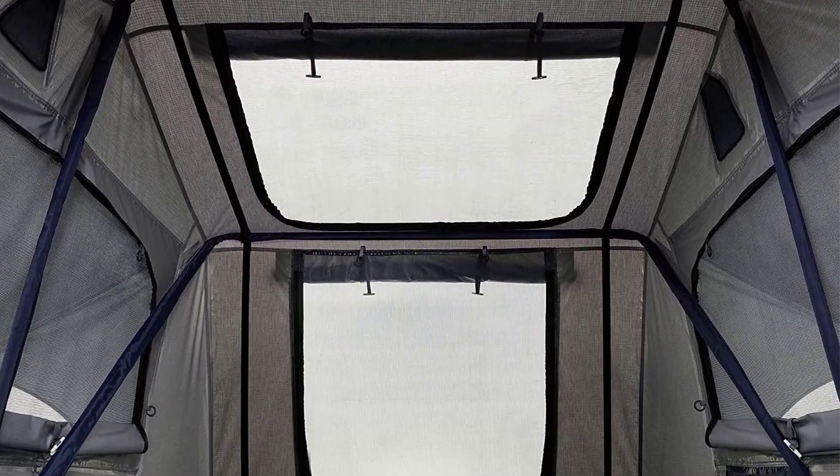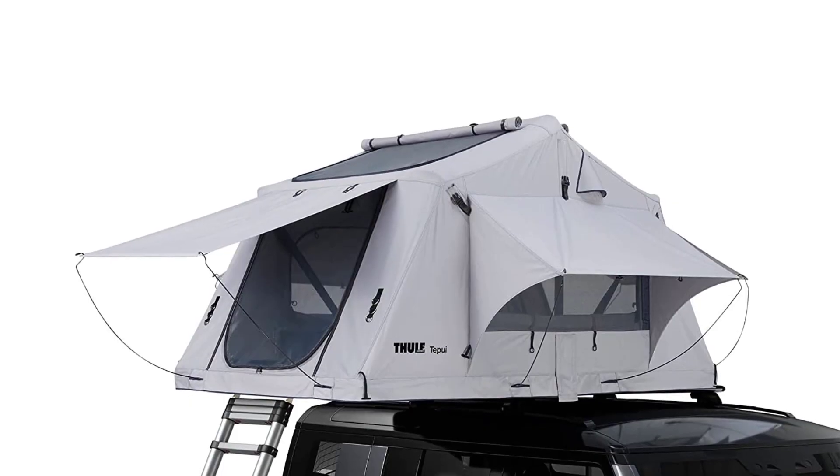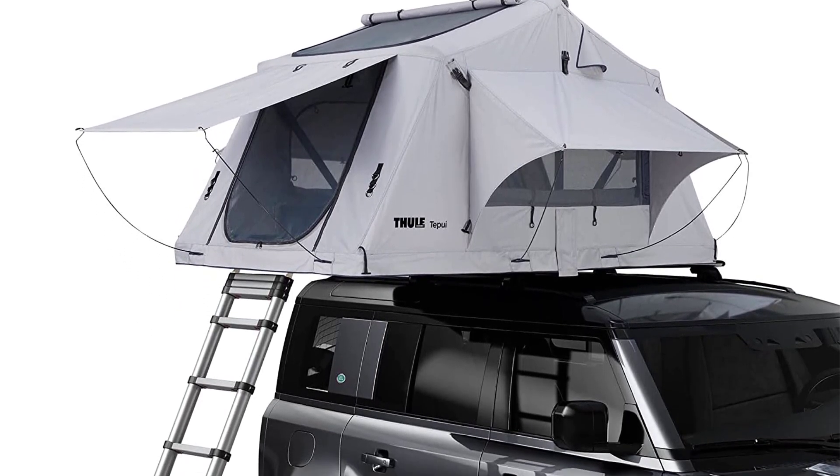We absolutely love this softshell tent — it folds out and is able to sleep up to three people. It's one of the best rooftop tents you can get, and the installation isn't too hard to figure out either. Like other tents, the Thule Tepui Explorer Kukenam 3 comes with mesh panels to allow airflow throughout the entire tent.